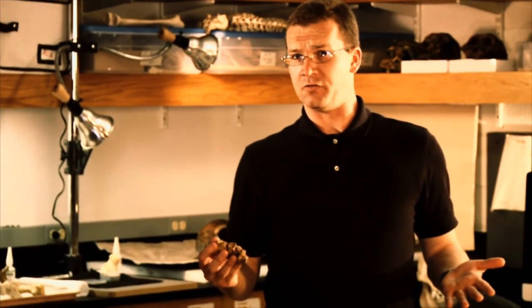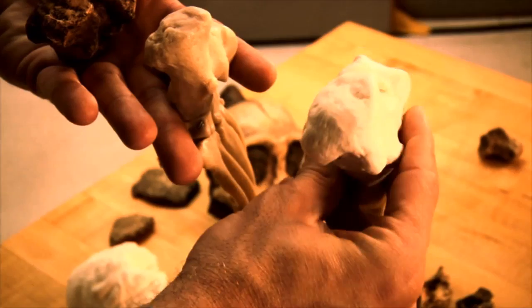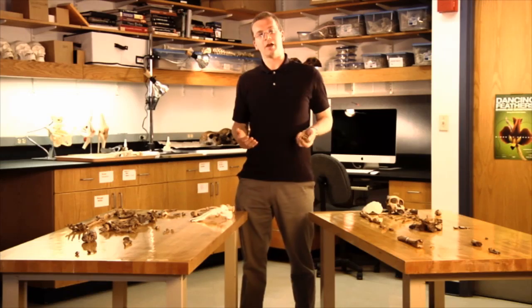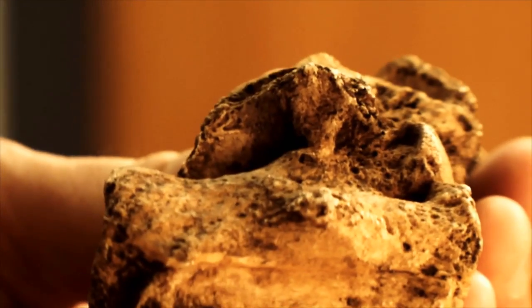What was absolutely striking about this fossil was the shape of its heel. We found fossils that go back over three million years old of early human ancestors, and they look very human-like. So the argument's been that humans have been walking in this heel-striking pattern for a long time. This fossil here, which is only two million years old, should look more human-like — but does not.